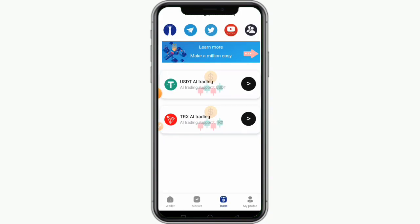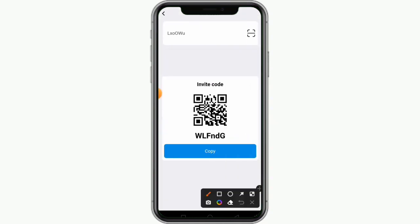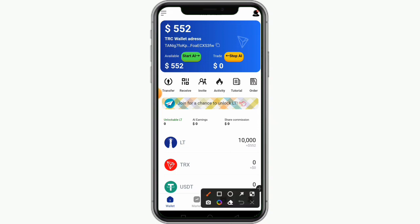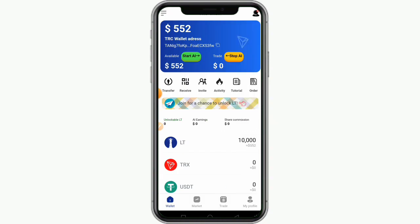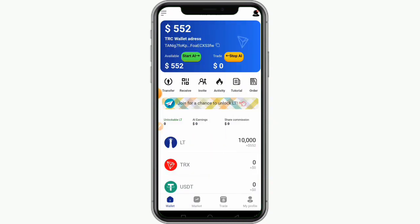After joining their Telegram channel, if you want more money you need to refer your friends. Click on 'Invite,' copy your referral code, and share it. Each person who uses your referral code earns you 10,000 Lighthouse Coin. If you don't fully understand the platform, click on 'Tutorial' to read more. You can also click on 'Activities' to understand more about the platform.